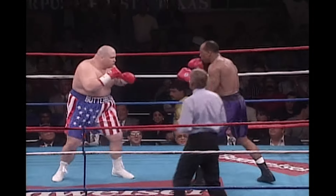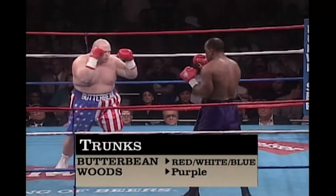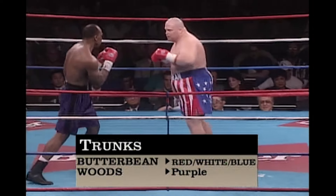Here we go — big super heavyweight splash. McKinney Woods at the right side, and as you can plainly see, Butterbean.